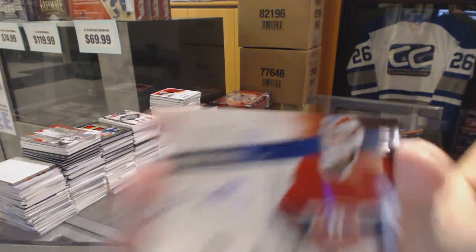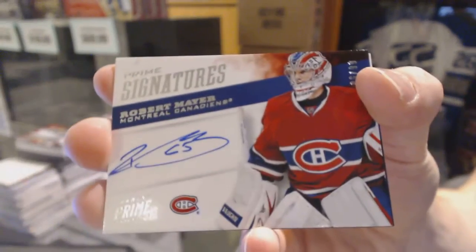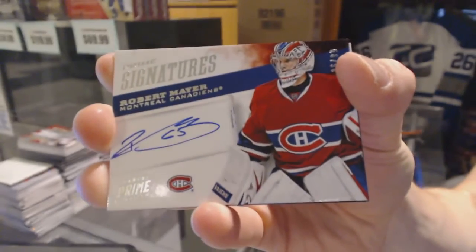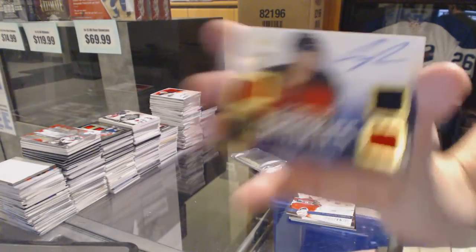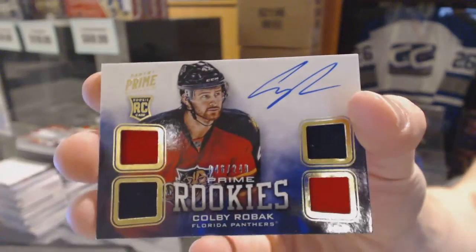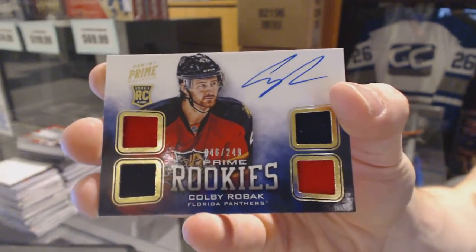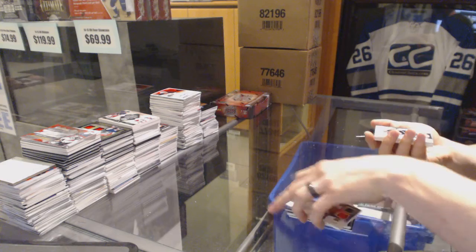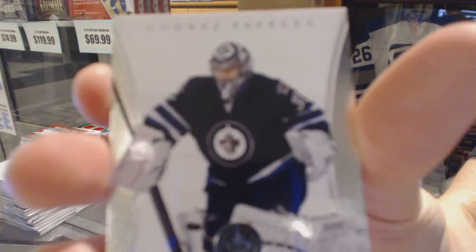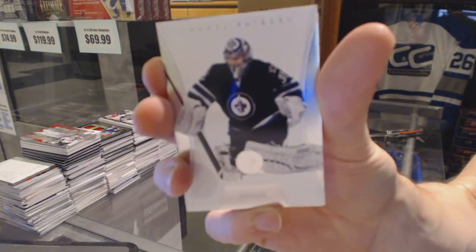We've got a Prime Signatures number 299 for the Montreal Canadiens, Robert Meyer. A quad jersey rookie auto number 249 for the Florida Panthers, Colby Robak. And we've got a base card number 125 for the Winnipeg Jets, Andre Pavlovic.